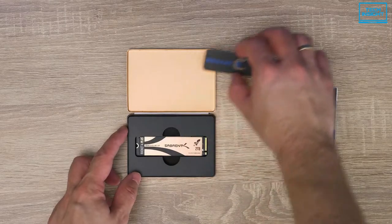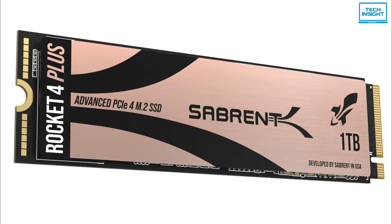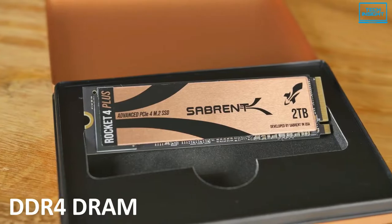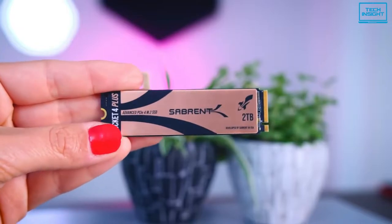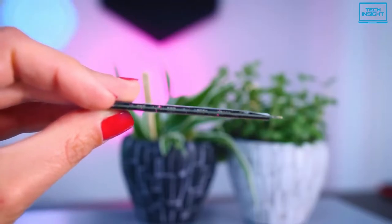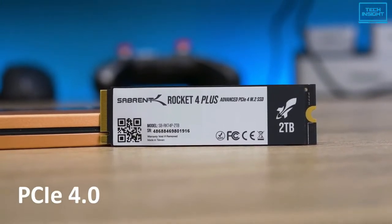Moving on to our next one, we have the Sabrent Rocket 4 Plus PCIe Gen 4 SSD. Sabrent has been storming up the M.2 NVMe SSD charts for a while now, and its Rocket series has pushed the limits forward. The Sabrent Rocket 4 Plus is the first drive to use the new Phison E18 controller with a dedicated DDR4 DRAM cache. This is the follow-up to the immensely popular Phison E16 controller found in basically every first-gen PCIe 4 drive. This new E18 controller ups the ante significantly, offering sequential throughput of up to 7100 MB/s reads and 6600 MB/s writes — not far off the theoretical 8 GB/s limit of the PCIe 4.0 interface.